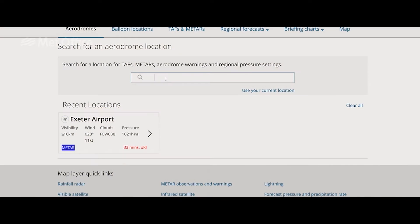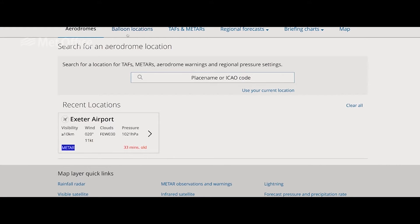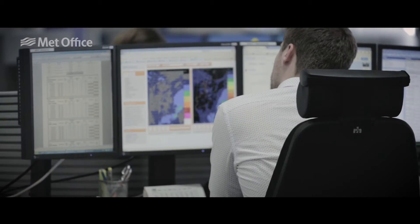With any long flights and expeditions, what you really need is access to really reliable weather information and to be able to customise that to your particular flight plan, and that's what this software is going to be able to do for us.